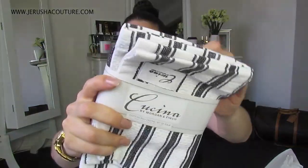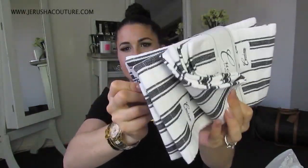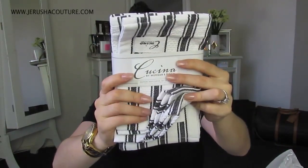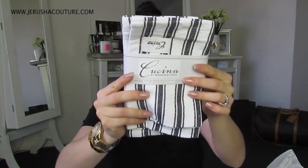These weren't on sale, but I'm always needing tea towels. I cook a lot with my mother-in-law and we just get spices everywhere. These two tea towels came in a pack of three and they were $12.95.